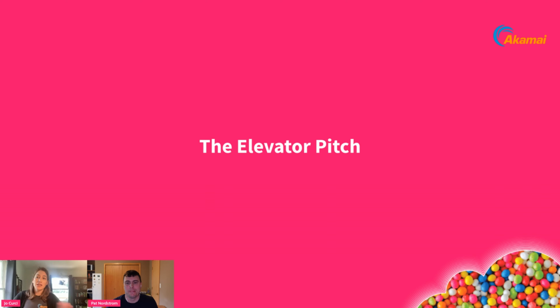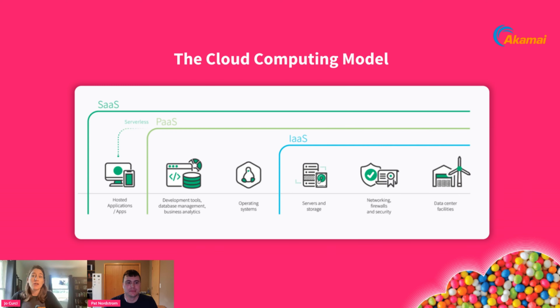Kicking things off, I want to highlight what Akamai Cloud is and why it matters. To understand it, you should understand the cloud components. There are three recognized cloud models. The SaaS layer — software as a service — which most of you are familiar with: these are user-focused applications accessible via a web browser, such as Microsoft Teams, Salesforce, and Dropbox.